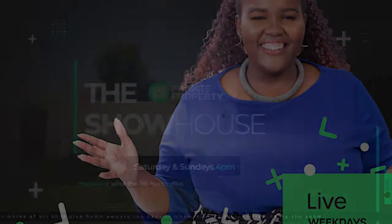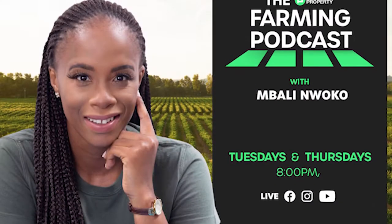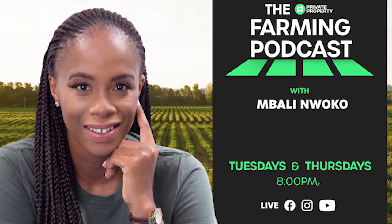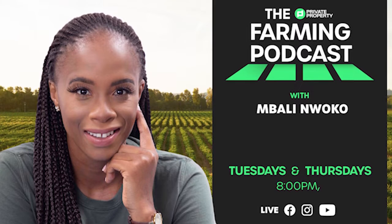We have other shows coming to you every day this week. We have Zamantungu Akumalo with the Private Property Podcast — that's every weeknight at 7pm. And if you're interested in farming and agriculture, we've got Mbali on the 1s and 2s every Tuesday and Thursday night at 8pm.